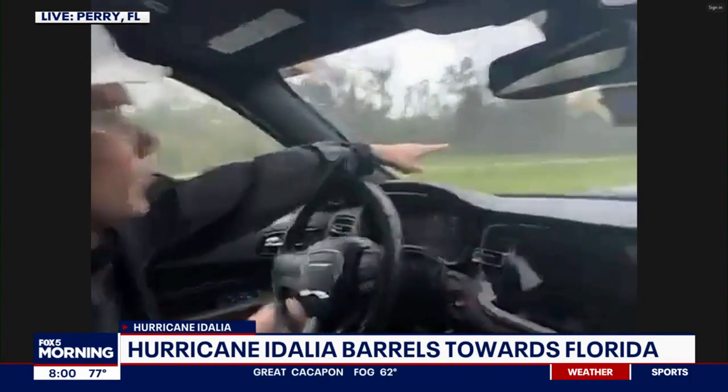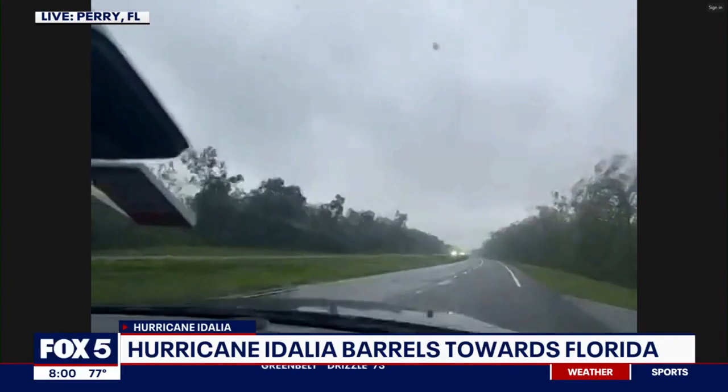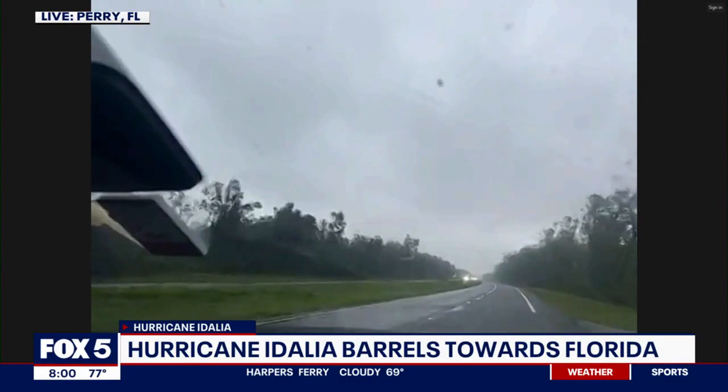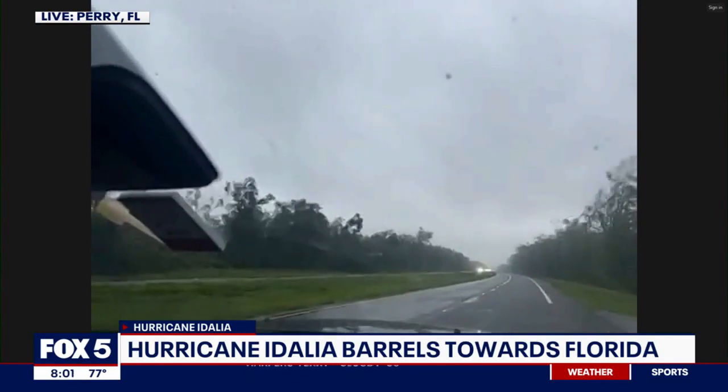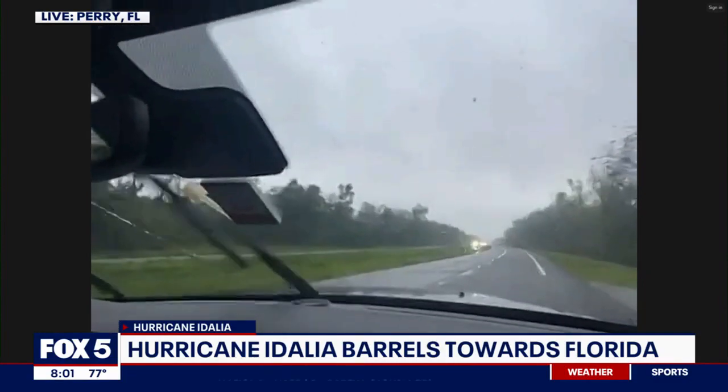If we look out the window, leaves are coming down — it's like a big batch of confetti, given these strong winds. We're only about 10 minutes away from being in the eye, but the closer you get towards the inner eye wall, the more furious everything is.